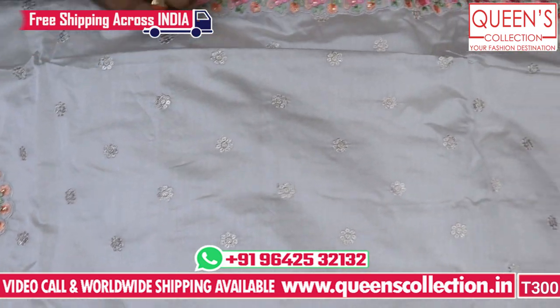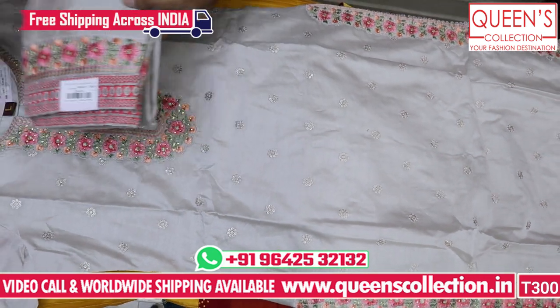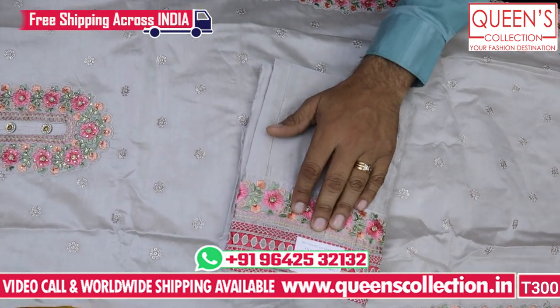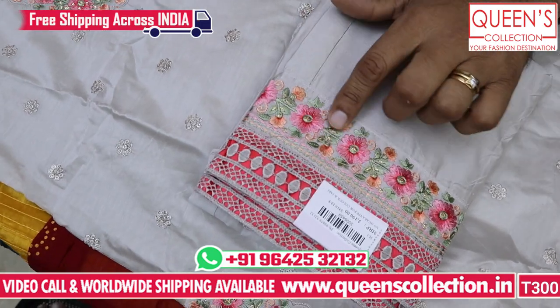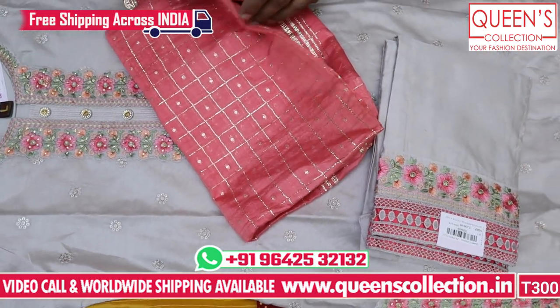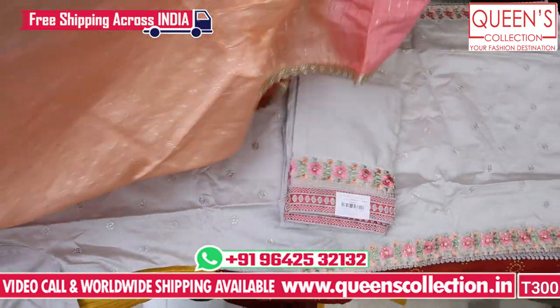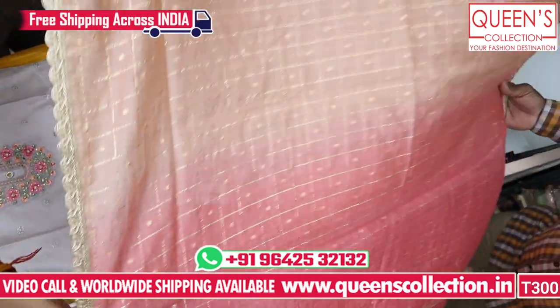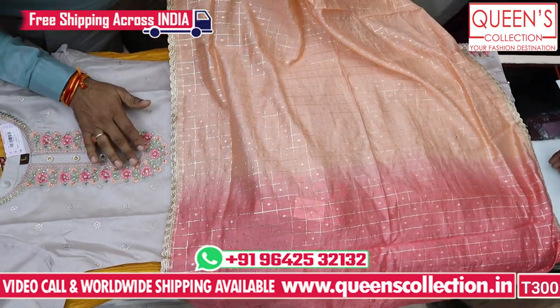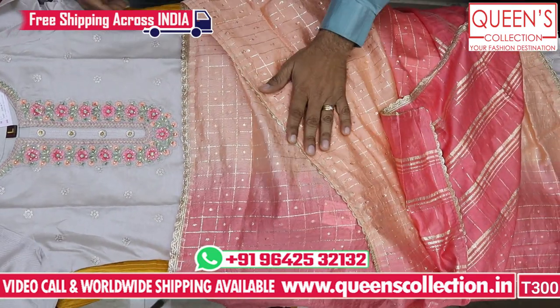We have side slits on the neckline. It has a silk base fabric and is also bound. It has a straight pant bottom with a nice embroidery pattern and a pink color contrast. It has a double sheet on the base, which looks very nice and beautiful, and complements the work given in the neck.